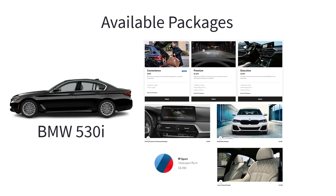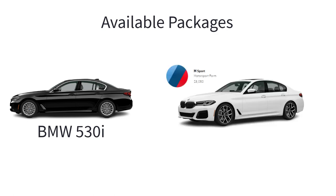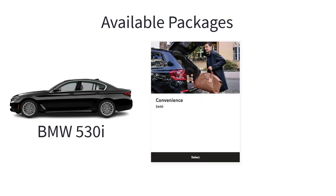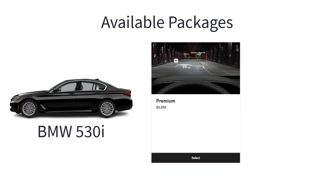There are 7 available packages for the 2023 BMW 530i sedan. The M Sport package includes Shadowline exterior trim, 19-inch M Y-spoke bi-color jet black wheels, aerodynamic kit, M steering wheel, M Sport suspension, and variable sport steering. The convenience package includes heated front seats and a power tailgate. The premium package upgrades your BMW with heated front seats, remote engine start, head-up display, 16-speaker Harman Kardon audio system, and power tailgate.